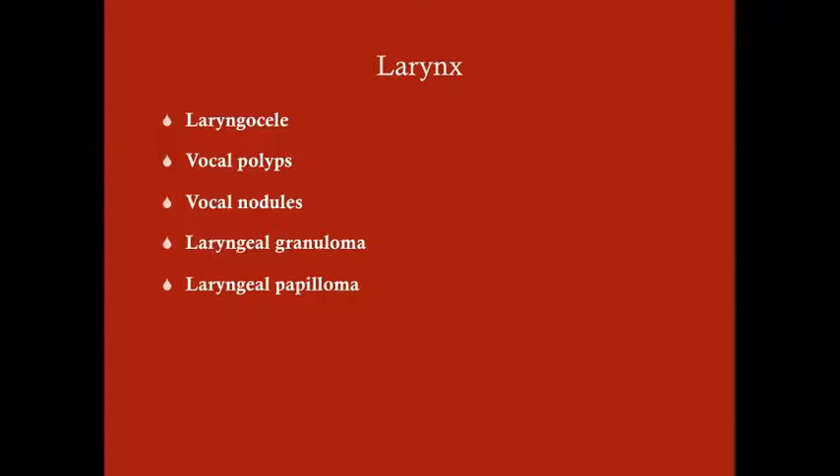We're going to talk about some surgical problems of the larynx. We'll talk about the laryngocele and then some growths that you can get in the larynx, particularly growths that you can get on the vocal cords.